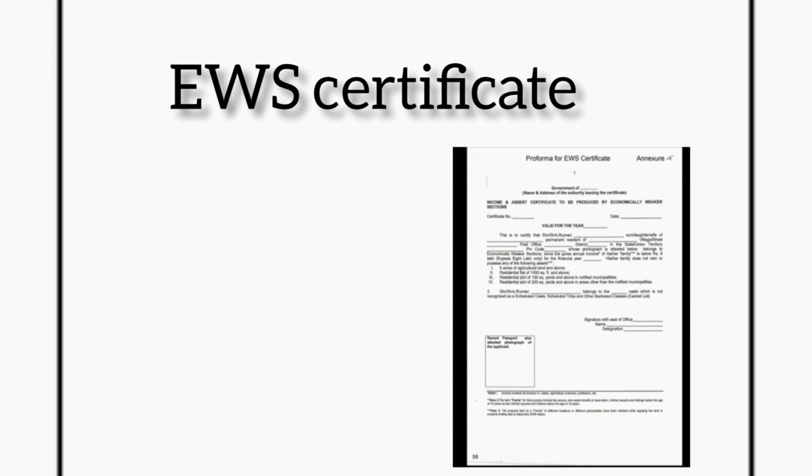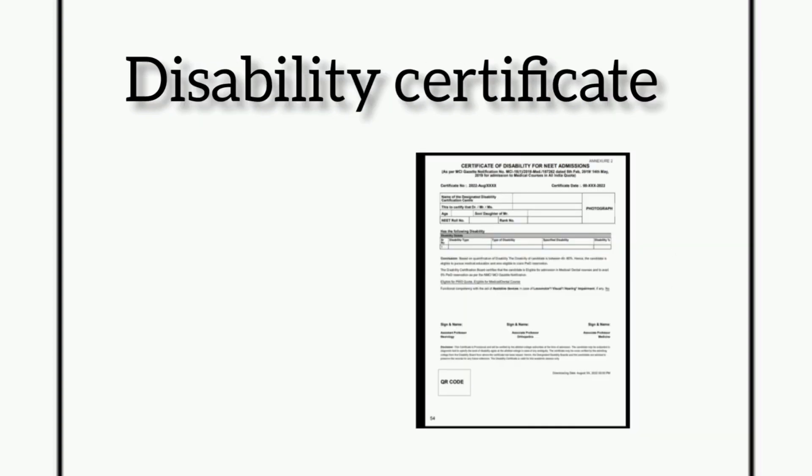The next document is the disability certificate for all PwD candidates, that is, Persons with Disability. The disability certificate must be issued from a constituted and authorized medical board in an online format. The format will be available in the Telegram channel. No other PwD certificate issued by any other authority or hospital will be entertained.